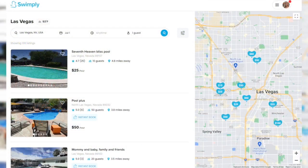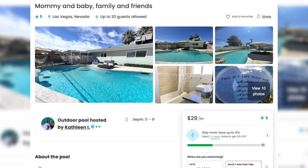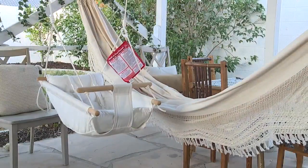Homeowners set their own price, which averages about $45 an hour. Listings describe pool dimensions, depth, and amenities like floaties and lounge chairs.